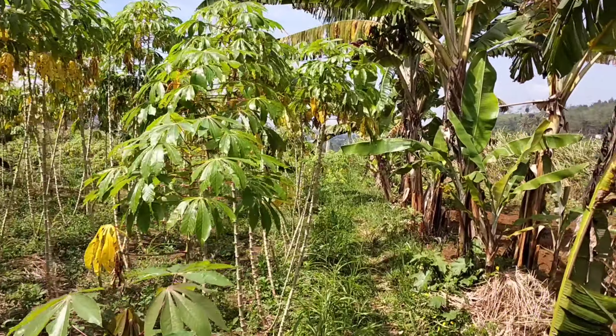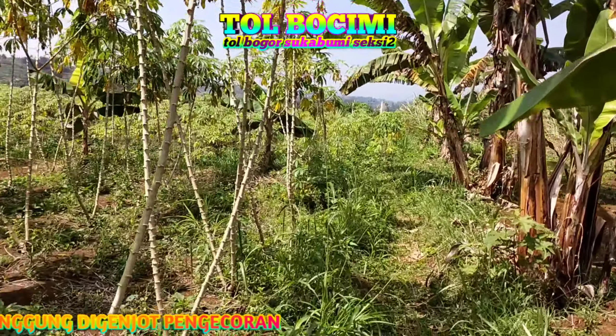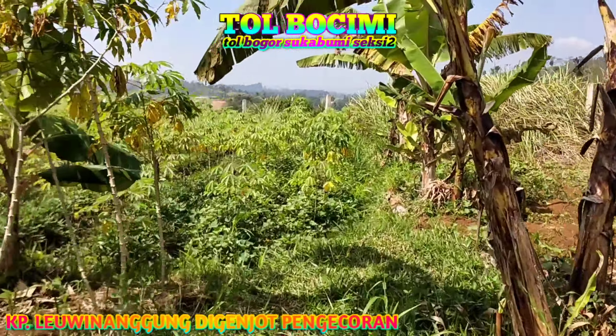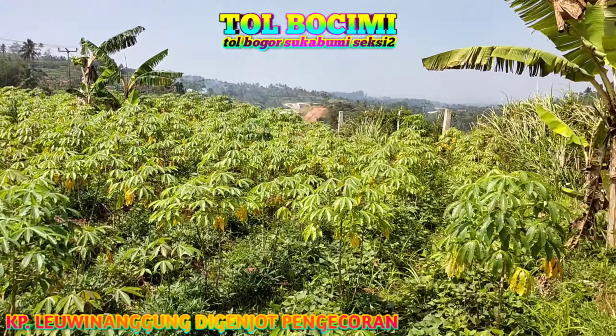Sekarang saya akan menginformasikan perkembangan di lokasi Kampung Lewinanggung yang sedang digenjot di dalam pengecoran untuk mengejar progres selesai di pertengahan tahun 2021.